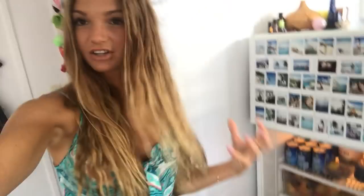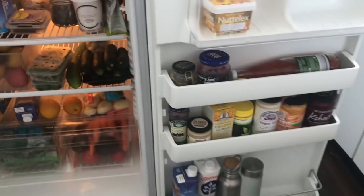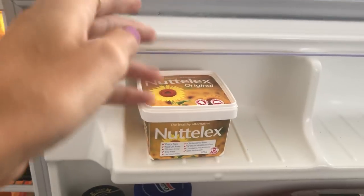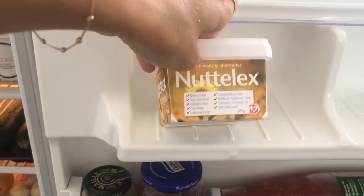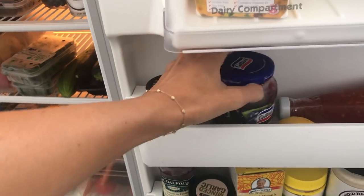I haven't gone and stocked the fridge specifically for this, but I did go shopping two days ago so I have a fair bit of stuff in there, though I still have stuff I need to use before it goes off. This is my fridge — say hi, fridge! Natalex is my butter of choice: it's dairy free, oil free, gluten free, soy free. I love Natalex. Mustard, because who doesn't love mustard?